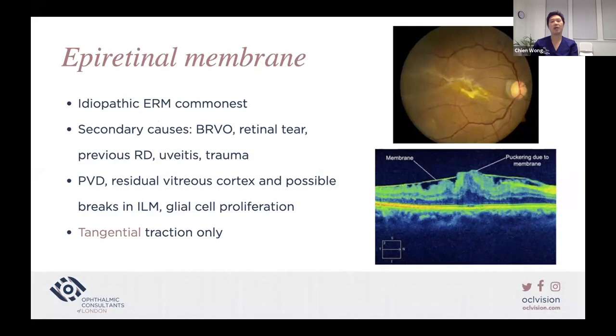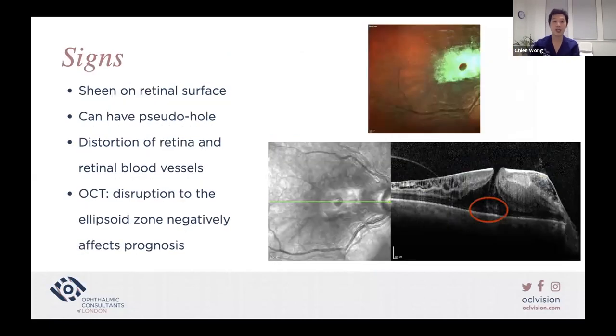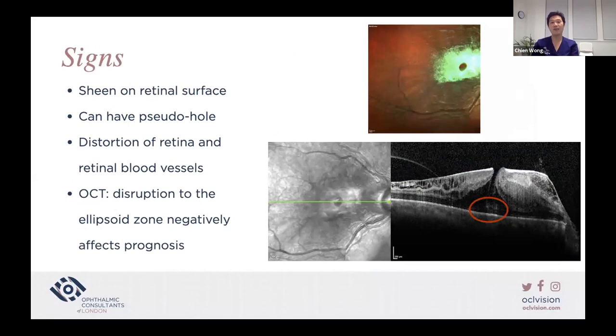Epiretinal membrane: idiopathic ERM is most common. Secondary causes include branched retinal vein occlusion, retinal tear, previous retinal detachment, uveitis, trauma, and PVD — even a partial vitreous separation leaves residual vitreous cortex, and breaks in the ILM lead to scar tissue and glial cell proliferation. Compared to VMT and macular hole: VMT is anteroposterior traction, macular hole is anteroposterior and tangential traction, while ERM is tangential traction only. Signs include a sheen on the retina, pseudo-hole appearance, distortion of blood vessels. A negative prognostic feature is destruction of the ellipsoid zone in the outer retina.